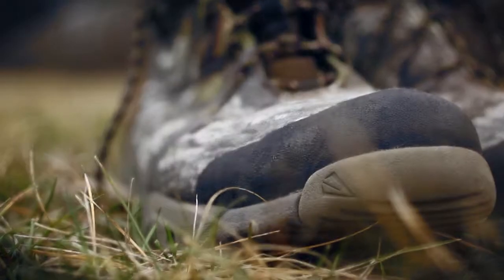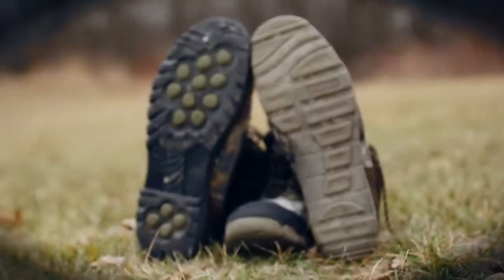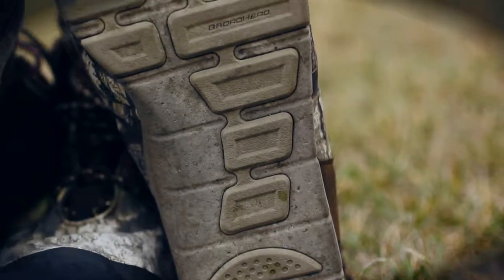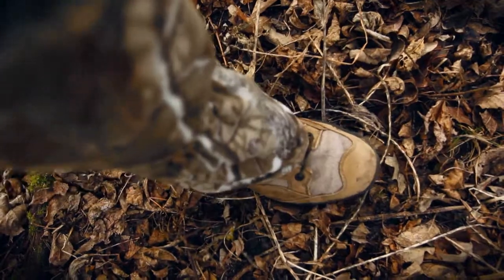Match your footwear to the hunt. Boots with wide soles give you a larger footprint than a form-fitting sole. Softer soles are quieter, but some boots will squeak as you walk — don't accept that. Change insoles or get different boots.